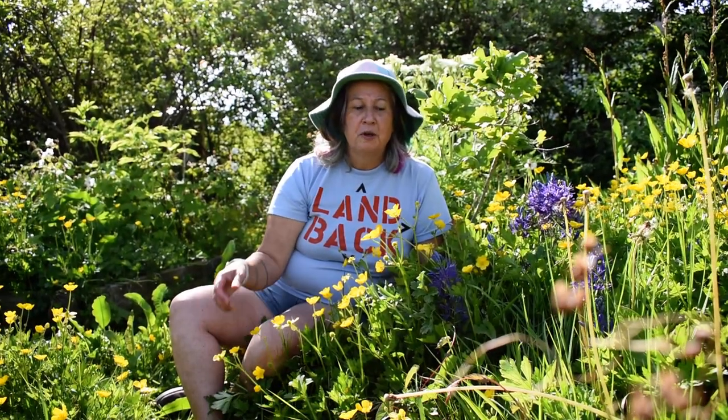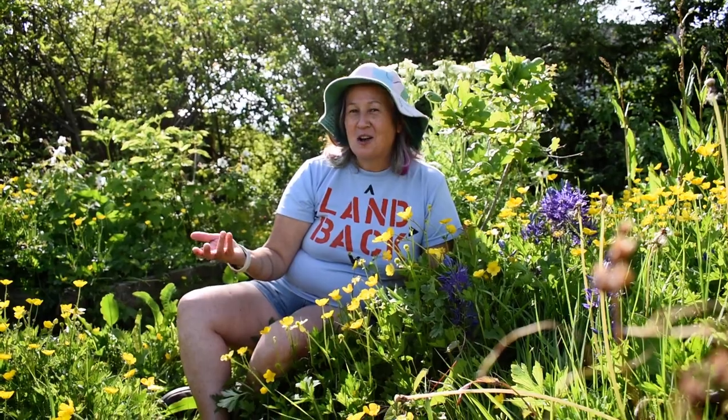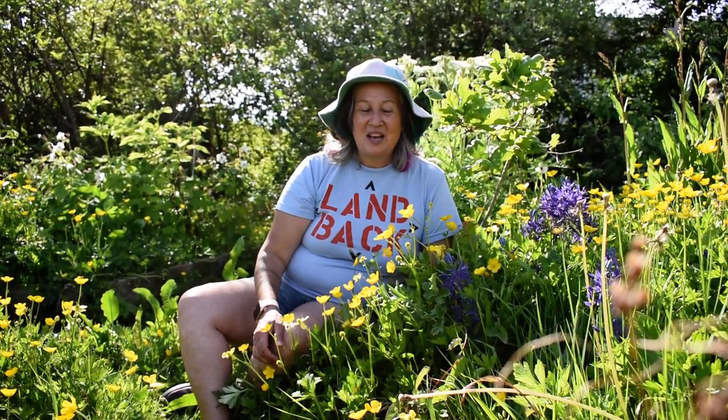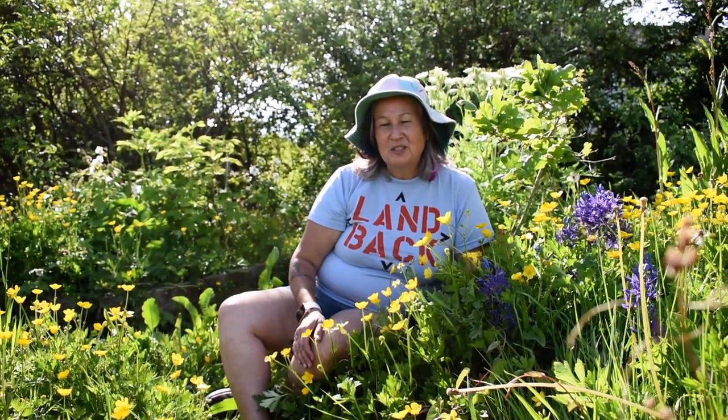The camas we could dig up and eat the bulbs, which are about this big — they kind of look like a small onion or shallot, so they're not huge. They take several hours to cook. For Coast Salish peoples of different nations, we would have built a big pit to cook in. We'd throw a bunch of these in with chocolate lily roots if we had enough, and some shellfish and salmon, and stinging nettle and nodding onion for flavor.